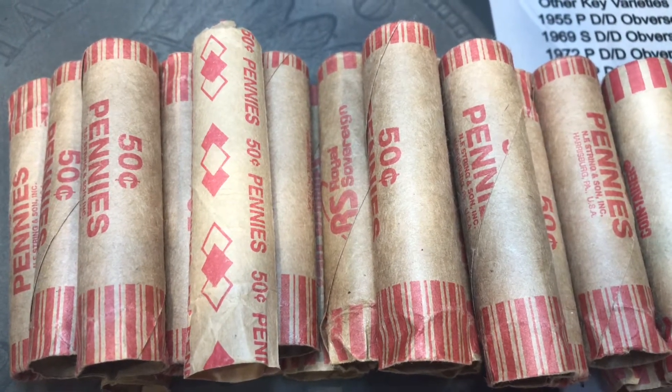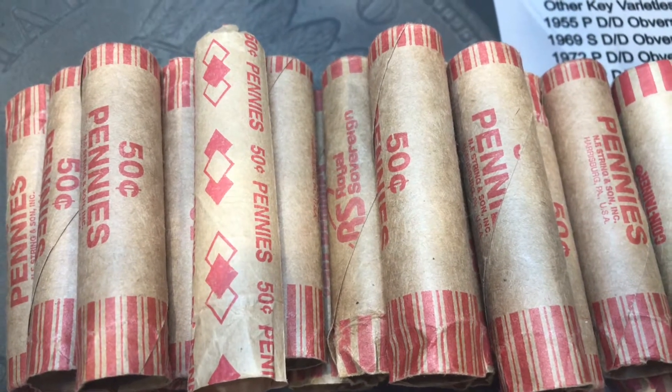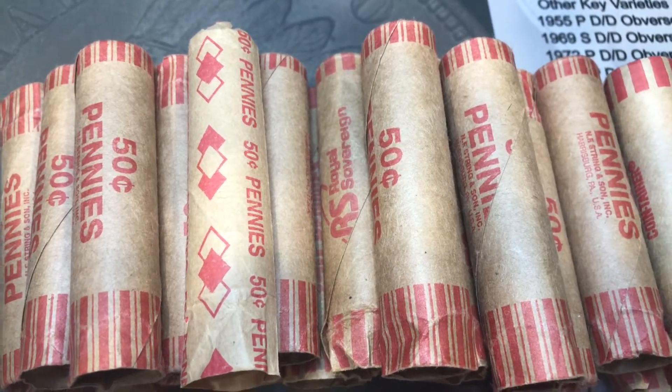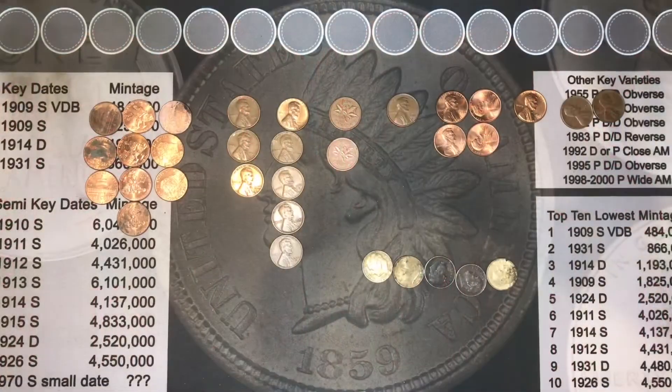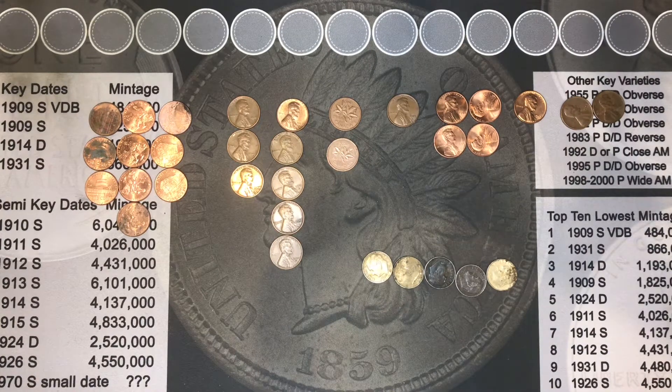I got a whole box of customer return pennies to go through. Let's get into the hunt and see what we can find. I know I said I'd bring you back in when I found something, but due to time constraints and the way I was cutting this video and hunting through these things, that made it harder to do the actual editing necessary.